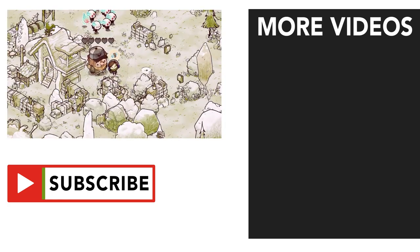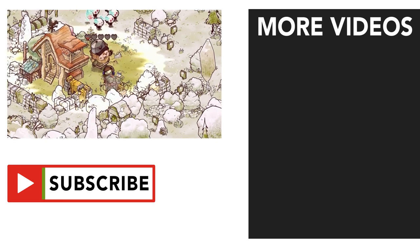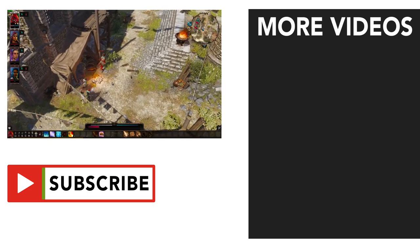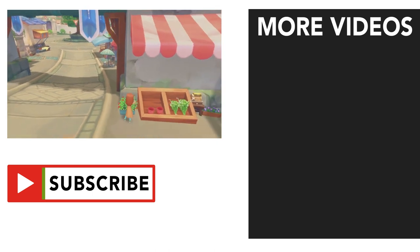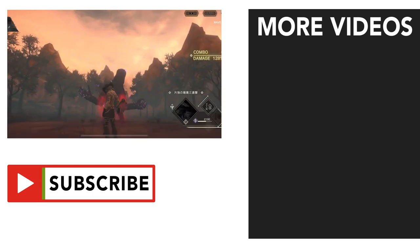Anyway, leave a like to show your support, and subscribe and turn on notifications to stay up-to-date with everything Apple gaming-related. My name is Stewie, and thanks for watching.